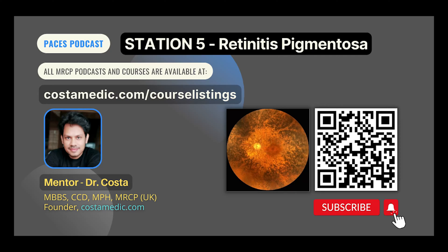Regarding management of retinitis pigmentosa, it is usually managed by a multidisciplinary team. Treatments available include use of glasses, magnifiers, or telescopes. Some centers give long-term vitamin A, which requires monitoring because high-dose vitamin A can cause side effects.